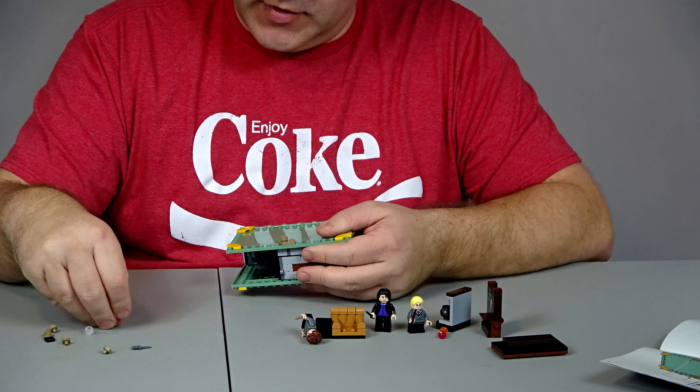Moving on to playability — playability is a 10 as well. Because you have three minifigures, you have a chair, you have the things to make the potions with. It's definitely a 10. Also contributing to playability is the fact that LEGO came out with other sets that are close to this. This Charles Dickens Tribute is also a LEGO set and it's very similar to this, so because there are other ones to be displayed with it, I'm going to give it a 10 for playability.